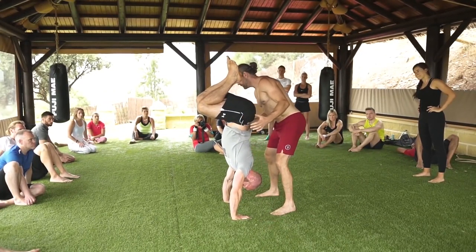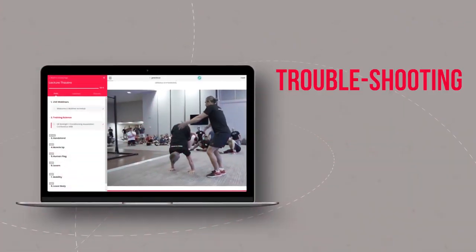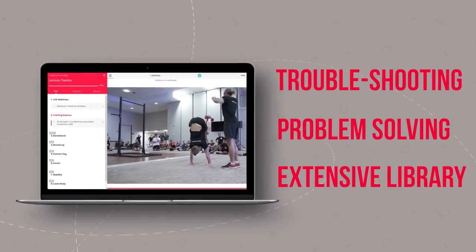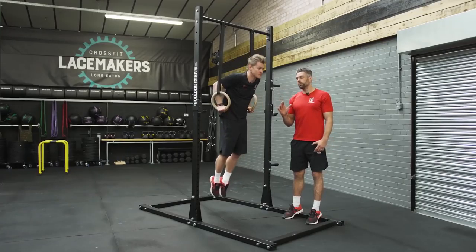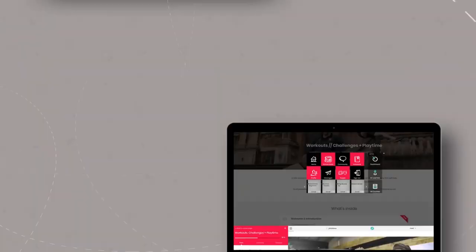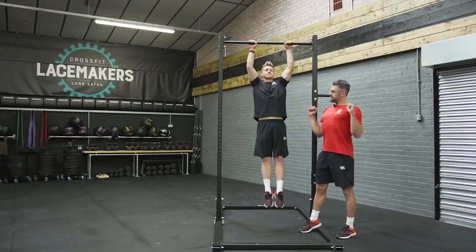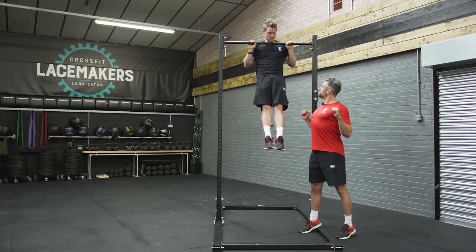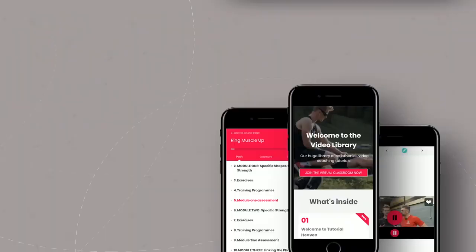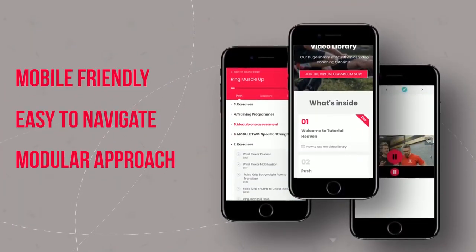Well for starters, we know that one of the big problems that people have with calisthenics when they're learning and training for new movements is getting past those hurdles, those roadblocks that get in the way and frustrate us. That's why we've built problem-solving and troubleshooting at the very heart of the virtual classroom. In every class there are step-by-step assessments to go through to make sure that you are progressing at the right stage, and if you get stuck there are problem-solving solutions for you to work through them.